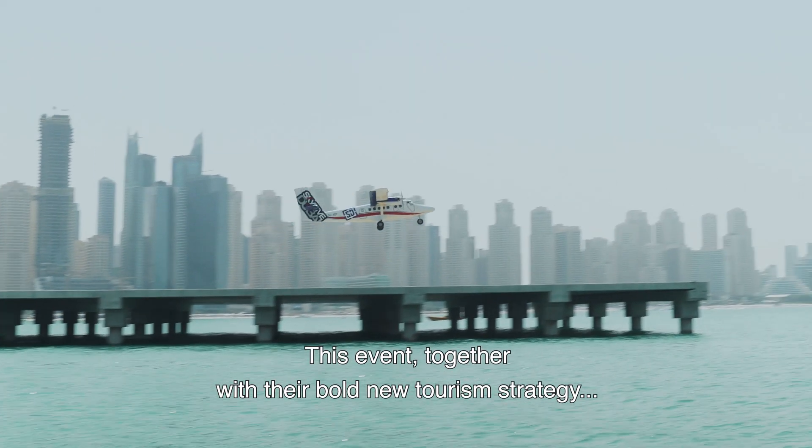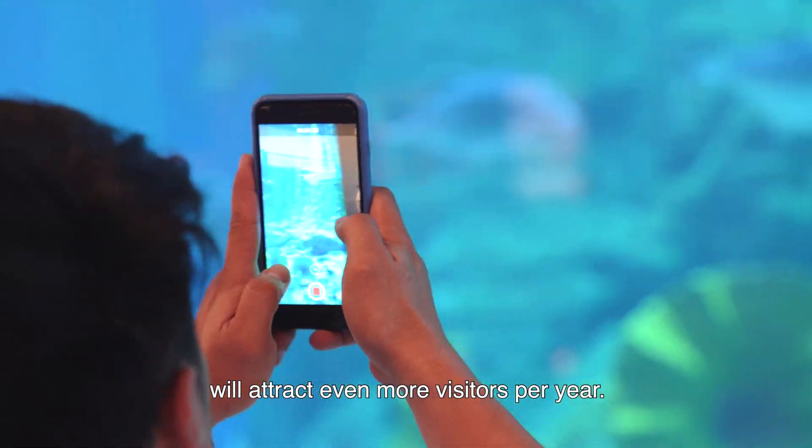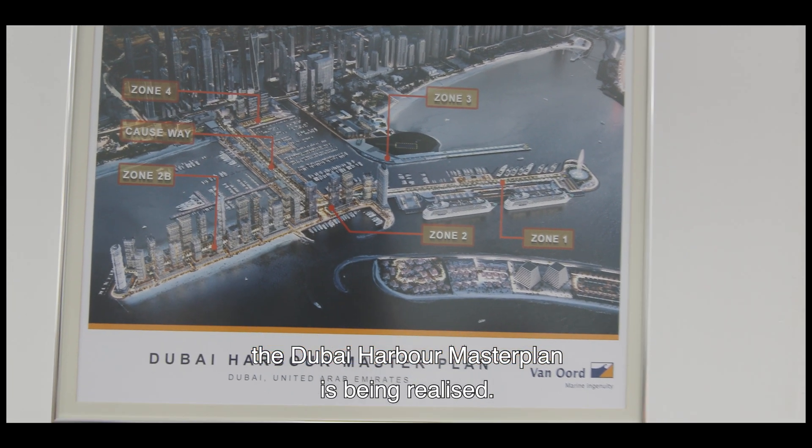This event, together with their bold new tourism strategy, will attract even more visitors per year. To attract, facilitate and accommodate more tourists, the Dubai Harbour Master Plan is being realized.